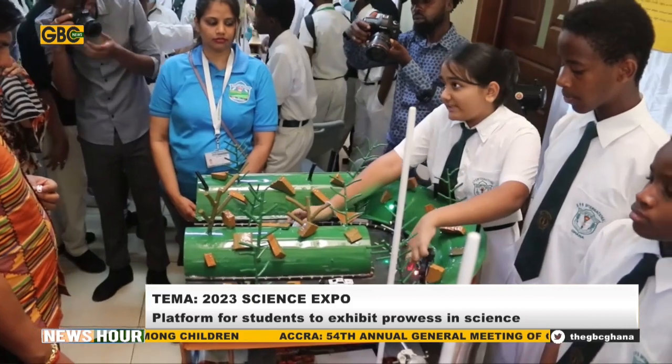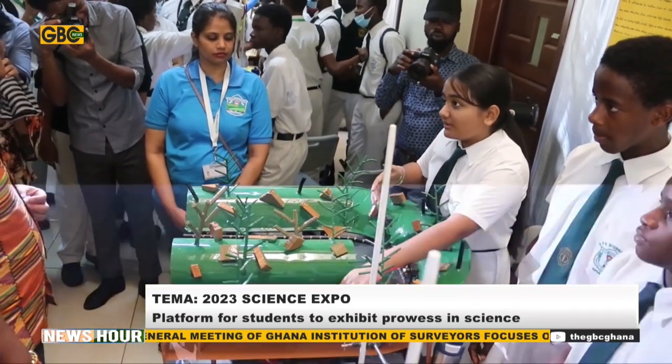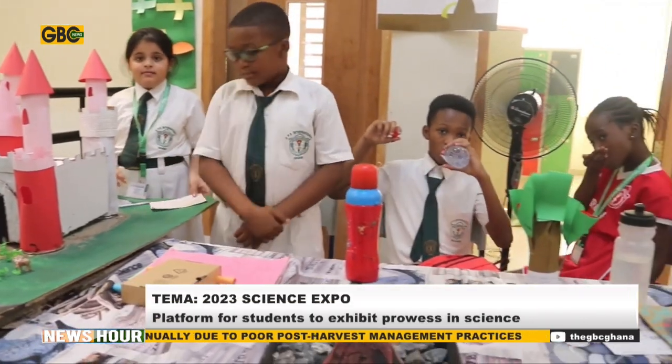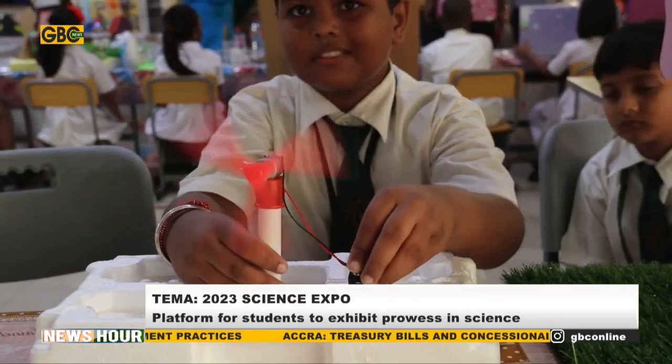The district's chief executive for Ningo Pram Pram, Mr. Al Latif Tete Mamano, said the science expo sits well with the government's TVET policy. When you look at the government policy now, it's encouraging TVET — that's the practical aspects — and then engineering and science. So this is telling you that this particular school has taken a direct path towards the future implementation of government policies, which is what we are looking for.